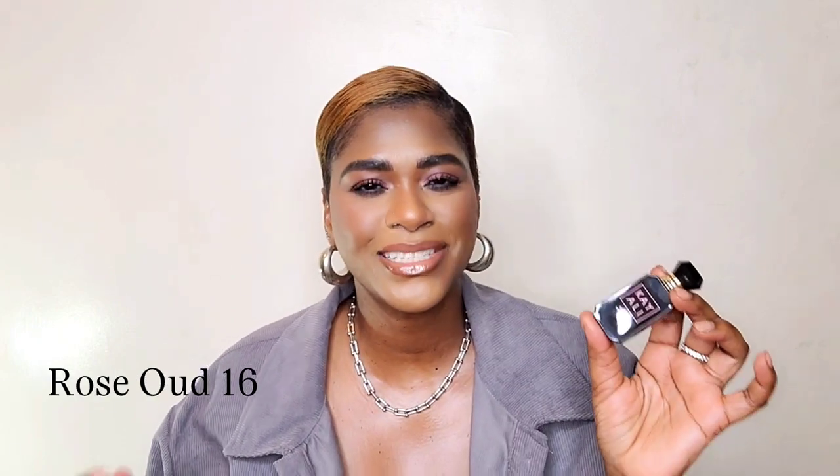Now we have Rose Oud 16, with notes of lemon, geranium, Bulgarian rose, Madagascan vanilla, cashmere wood, and oud. This is a sweet, fresh rose — it gets its freshness from the lemon on top. The dry down is where the magic is. It's not your typical rose and oud dry down — it's slightly animalic, yet it maintains the freshness from the rose and the sweetness. The oud in this is so smooth, it reminds me of Oud Satin Mood by MFK. In the dry down it also comes off a little clean and soapy, but in a very rich, sophisticated, elegant kind of way.